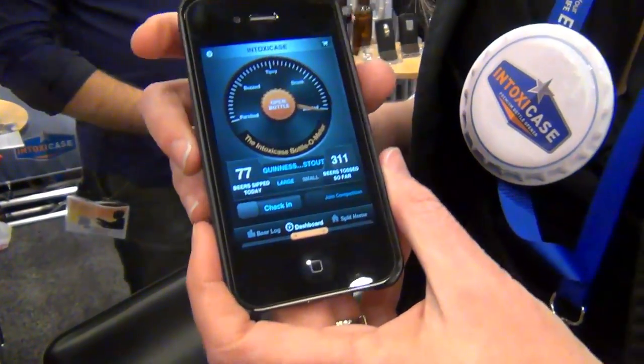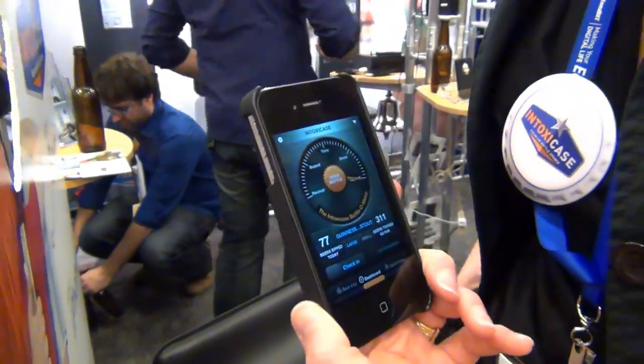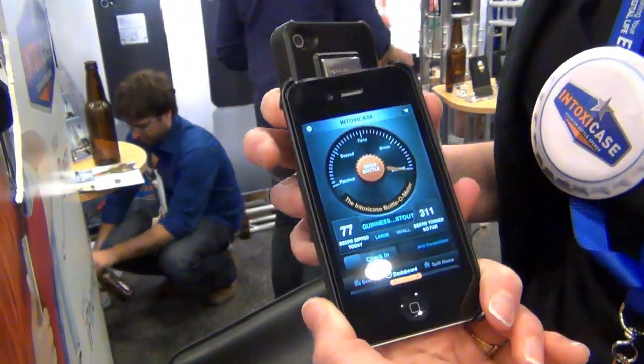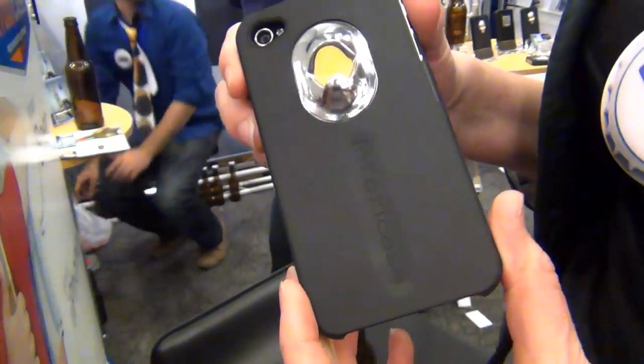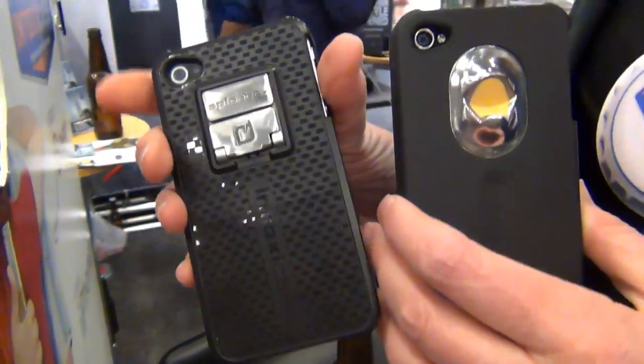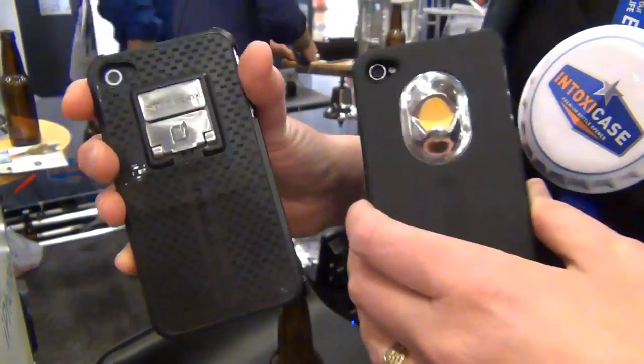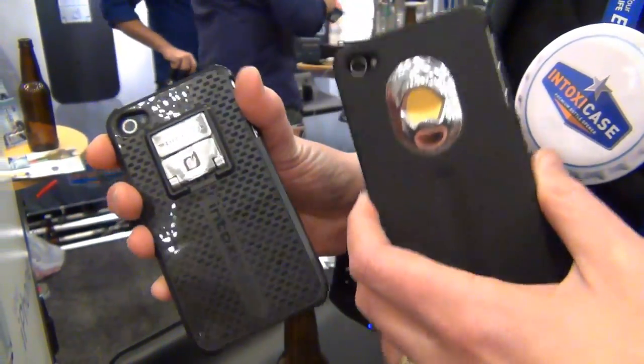How much are these and are they available now? Yeah, so we sell it on our website, intoxicase.com. The IntoxiCase we sell for $35, and the IntoxiCase Plus is $45. And the app is free — it's included. You can find it in the App Store, just search Intoxicase.